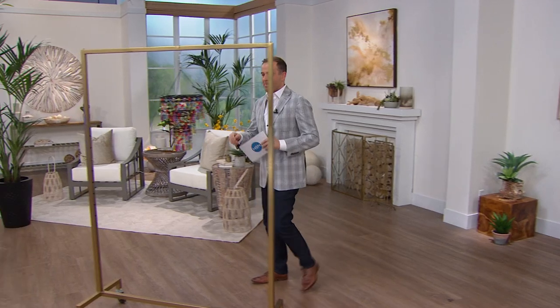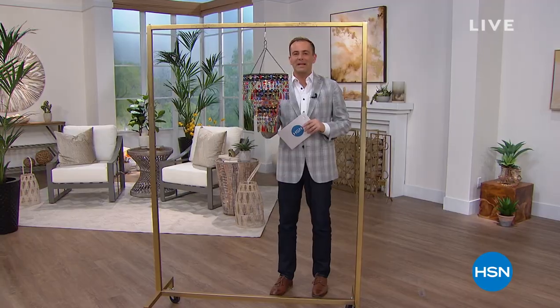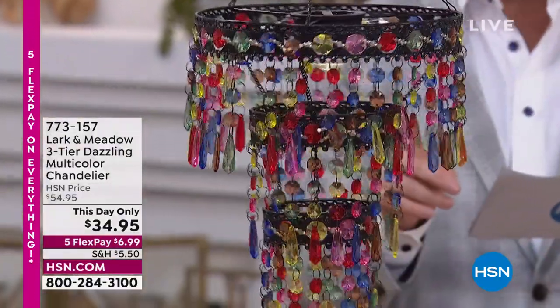On HSN. Dazzling multicolor, beautiful chandelier returning tonight on HSN. This is coming up in about 30 minutes time. We have a this-day-only price of $34.95.